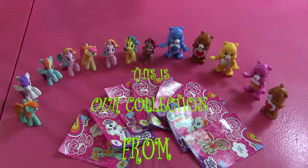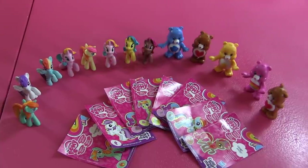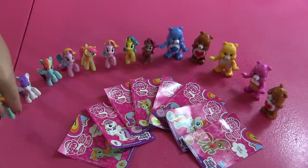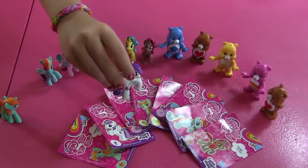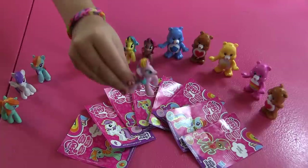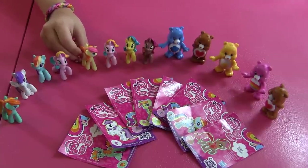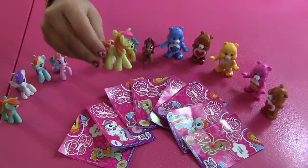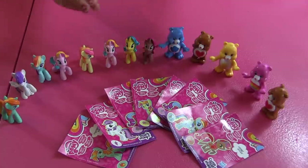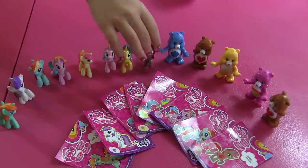Okay guys, so here's our collection. Looks like we got a lot of ponies and Care Bears. Let me tell the names. This is Firecrack Burst. This is Sugar Grapes. Rainbow Dash. Sweetie Swirl. That's Twilight Sparkle. Sweet Cream Scoops. And Pinky. Lemon Hearts. And Cherry Spices.